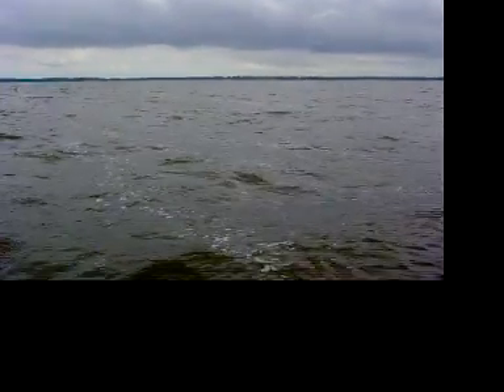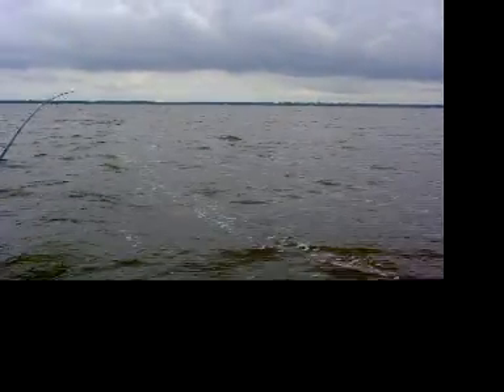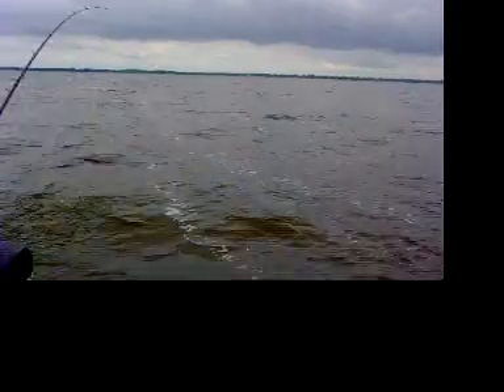It looks to be about a 16 or 17 incher. You can see it coming in right now towards the top. It might be a little better than that. You can see the fish right there on top of the water. This is a nice fish, 17, 18 incher probably.